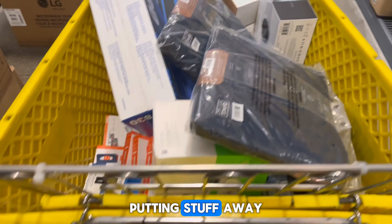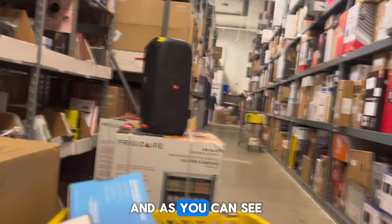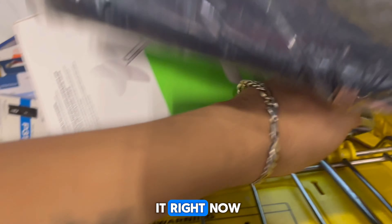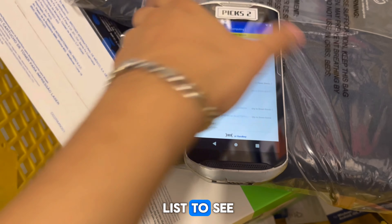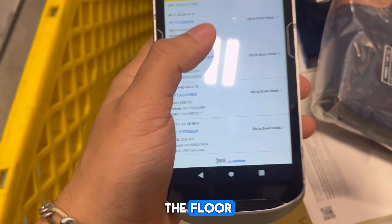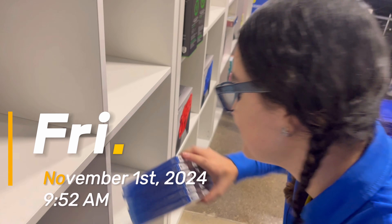I'm in the back warehouse putting stuff away because they're too full on the floor. I'm listening to music on the speaker. Right now I'm just pulling from this list on the automated down stock list to see what to pull next to put on the floor.